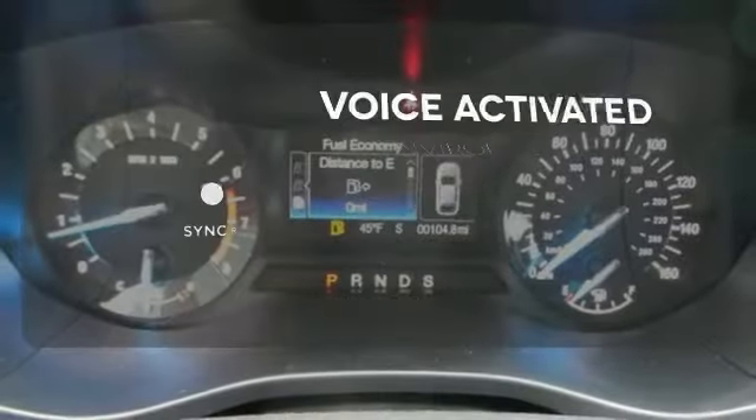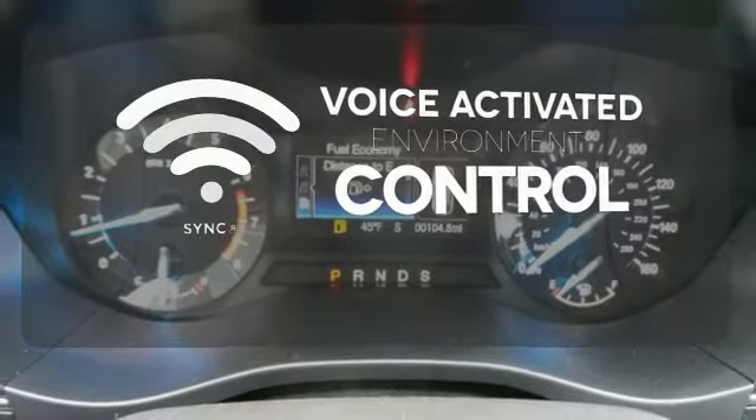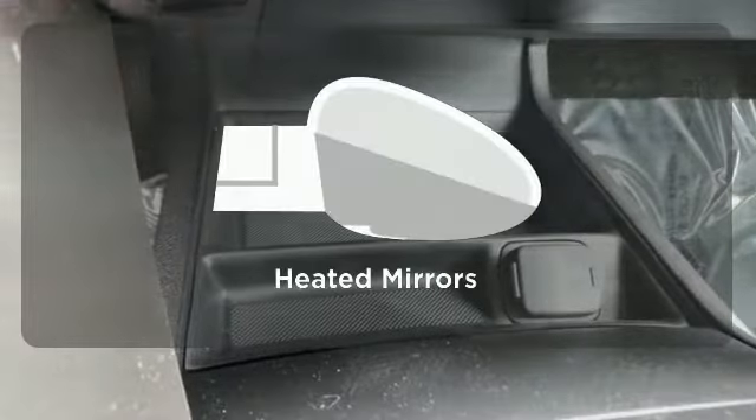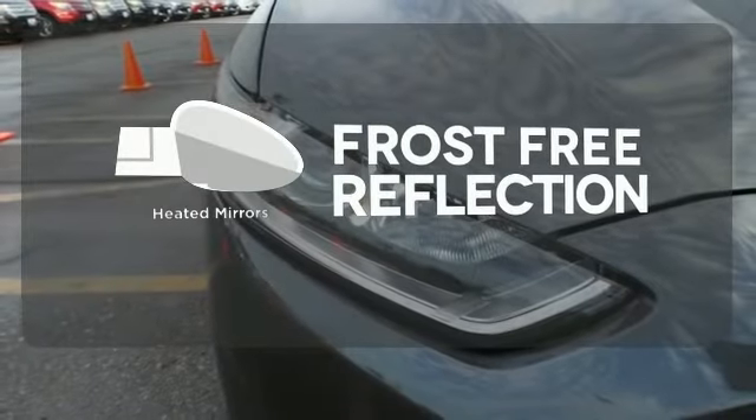Sync technology allows you to control your music, hands-free calling, and so much more with just the sound of your voice. Say goodbye to the frost and never leave your car with the heated mirrors.